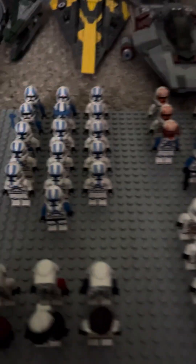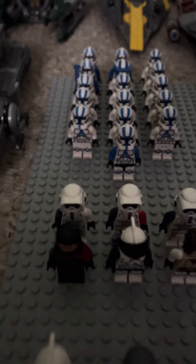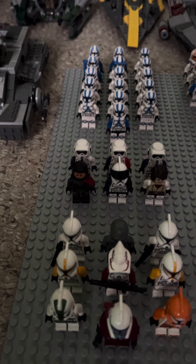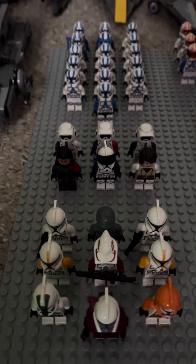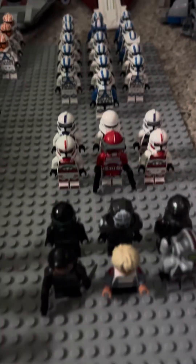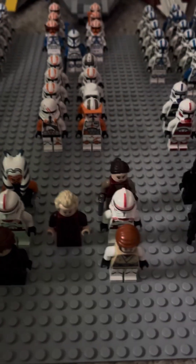Then we have my custom troopers: the 222nd Legion with General Delta Inferno leading them into battle. We have my phase one troopers — two phase one grunts, two phase one commanders, Commander Green, a phase one bomb squad, and a republic officer. We have a Rancor Battalion ARC and ARF, then the Bad Batch including Omega, Ahsoka Tano, Padme Amidala, General Skywalker, and General Kenobi.